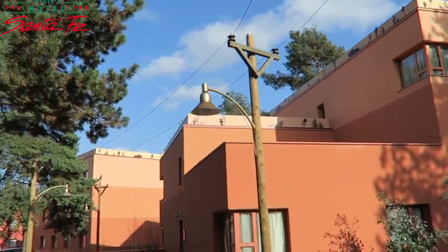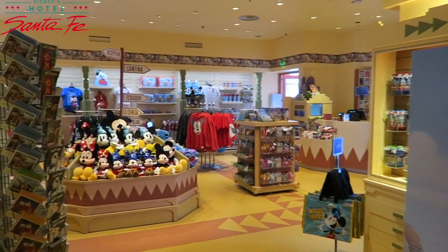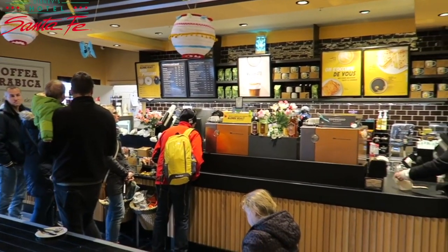Similar to Hotel Cheyenne, they have an indoor play area, a small shop called The Trading Post offering souvenirs, and a Starbucks for the coffee lovers.